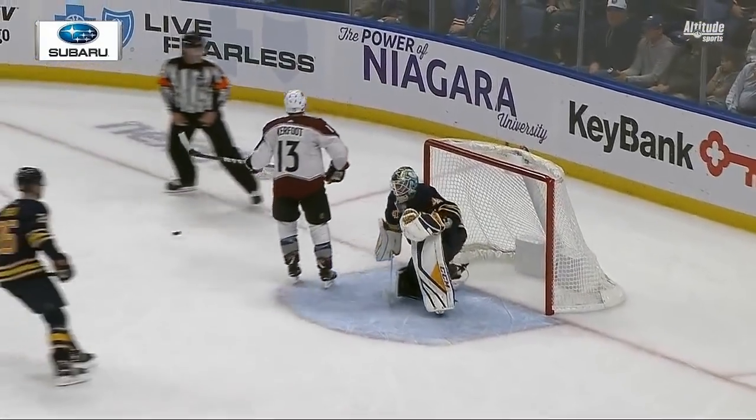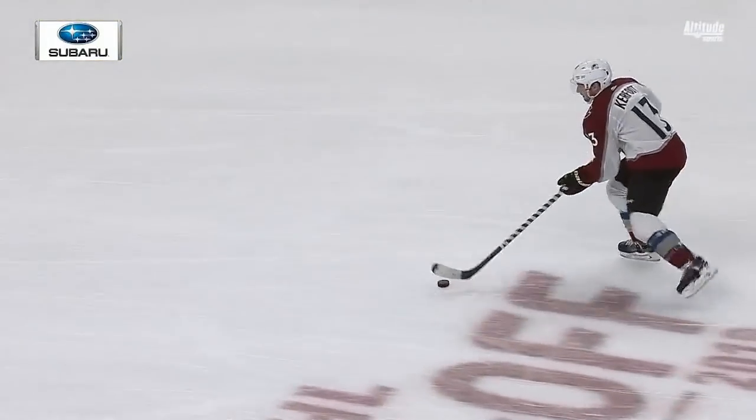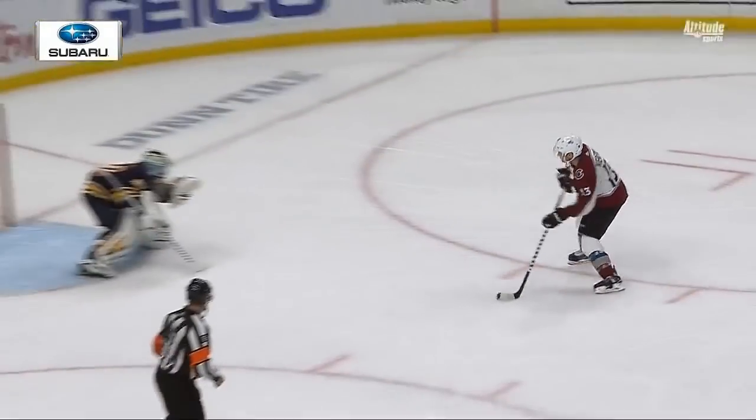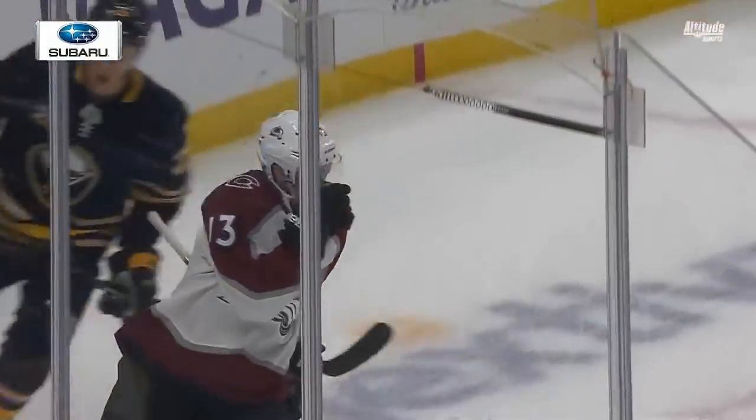Where was it that he hit? He had the penalty shot in an exhibition game and he said that's his go-to play — top shelf, love side. And he hit the goal post.